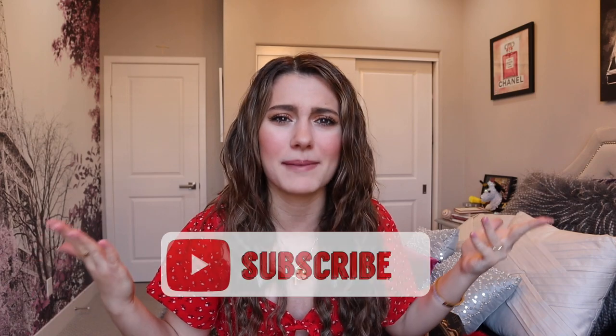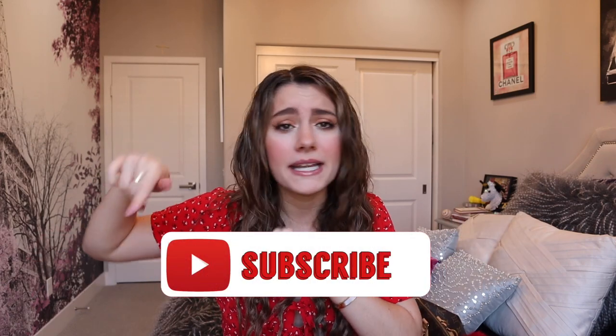Hello everyone, welcome back to my channel. If you are new here, my name is Chloe. Before I get on to this video, don't forget to subscribe — it's that red button down below, just tap it, become a part of the family. Today I'm going to be doing such an exciting video for you, showing you what is in my bag for spring of 2020. Even though right now I'm not going anywhere, the minute I am able to walk out of my house and go into the world, say hello everyone!